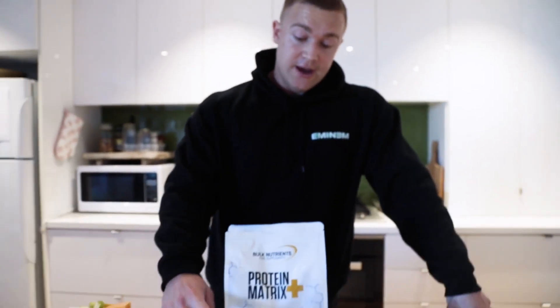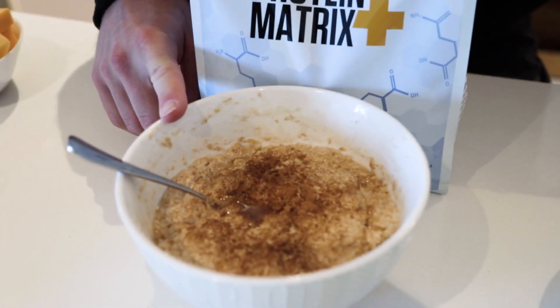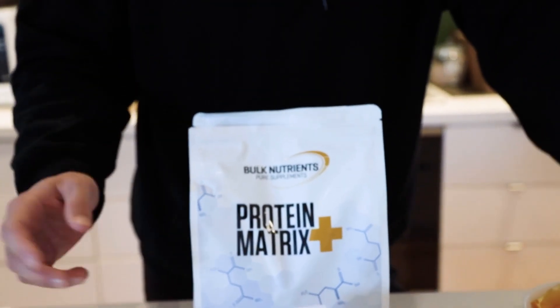This will be my pre-training meal when I lift weights. I've got 100 grams of oatmeal in here with two scoops of the Bulk Nutrients Protein Matrix mixed in. I've just tossed in a little bit of cinnamon, some sugar-free syrup, and a little bit of salt.